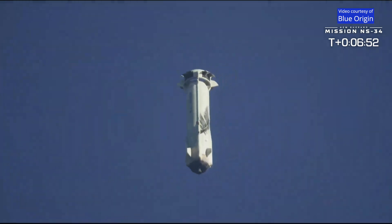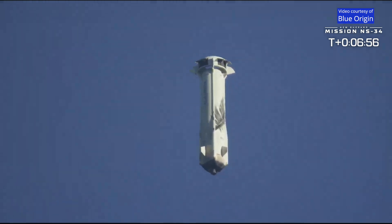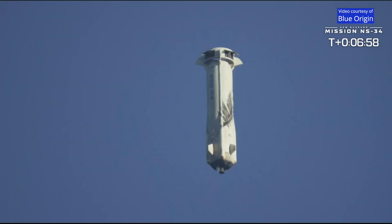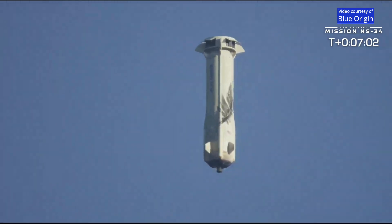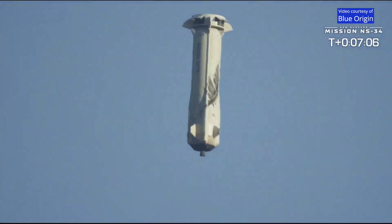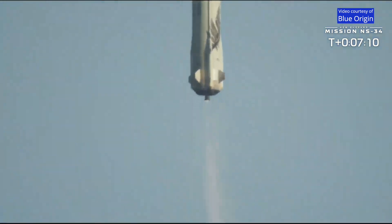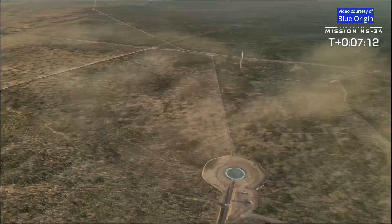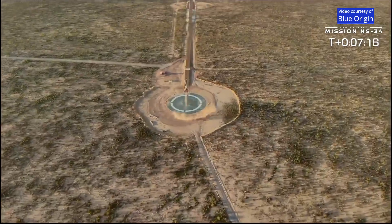Those are the drag brakes deploying — that cuts the velocity of the vehicle by half. Capsule descending through 40,000 feet, that's about 15,000 meters. Booster drag brakes deployed. There's the BE-3 engine reigniting, slowing down the booster for the last part of the landing.